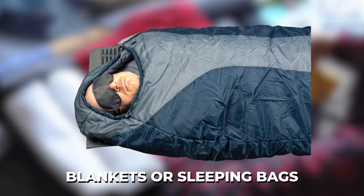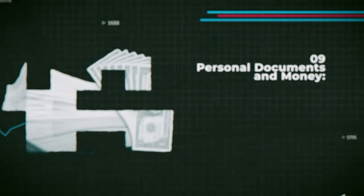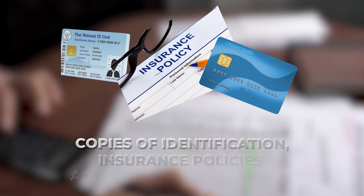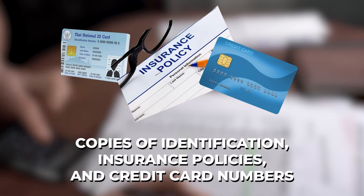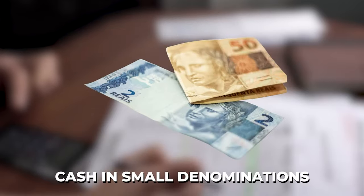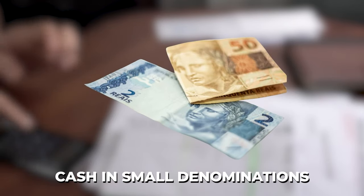Number nine: personal documents and money. Copies of identification, insurance policies, and credit card numbers. You'll also need cash in small denominations.